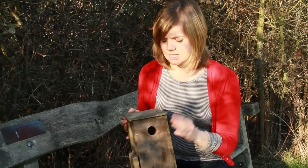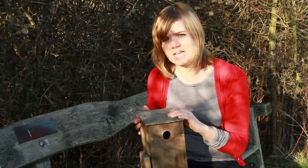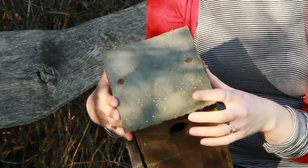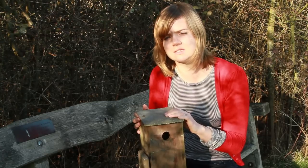However, when you look at this box it may not be completely ideal, as the top is made of slate, so it may lack insulation when it's cold at night, and if placed in the wrong direction it may heat up too much for chicks in the sunlight.